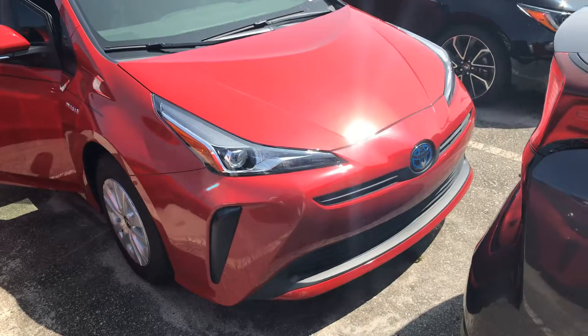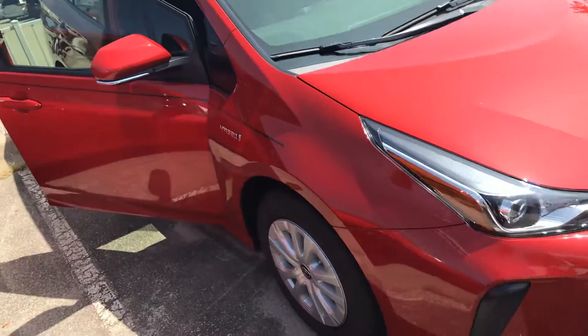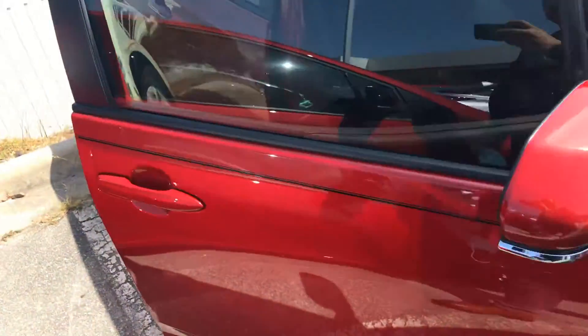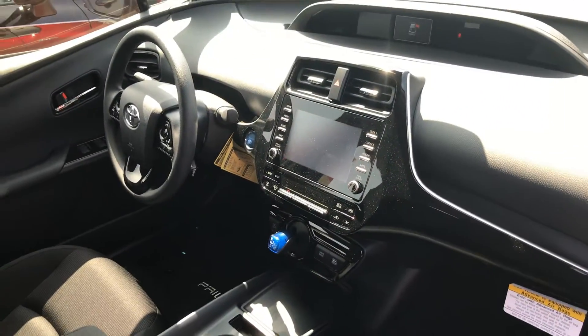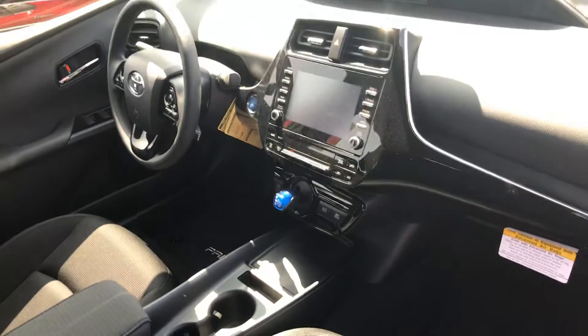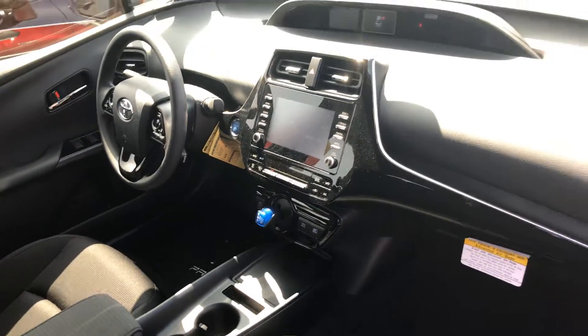A lot of great features with the Prius, a lot of great safety technology as well, just to kind of give you a good look at the interior. It has the black interior. You got your Apple CarPlay, you got your Bluetooth backup camera — all of the nice safety features and everything like that.